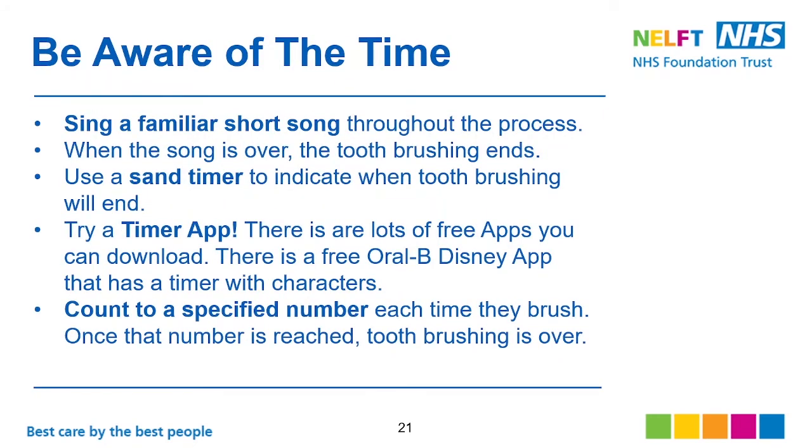Be aware of the time. Sing a familiar short song throughout the process — when the song is over, the toothbrushing ends. Don't try to extend it. Use a sand timer, try a timer app — there are lots of apps available on your phone. Count to a specified number and make sure that when it's reached, it's over.